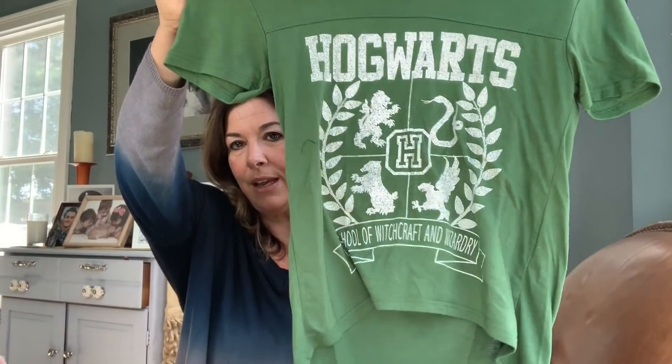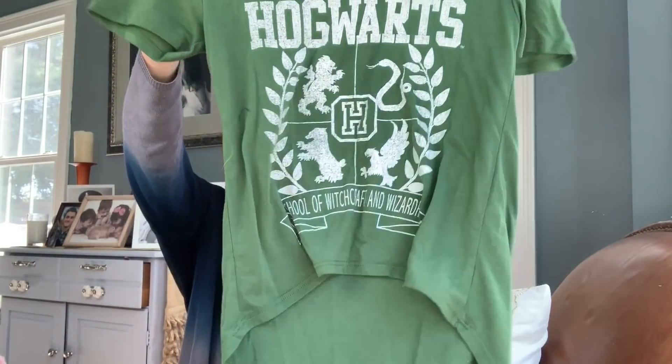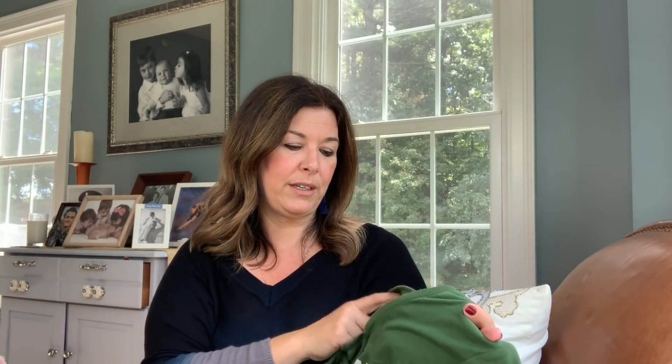I love Harry Potter and whenever I see cute little shirts I grab them. This is just a little Hogwarts shirt, high-low, I love that it was green — it was a different color. It's a size small, light as a feather, so always a great pickup.